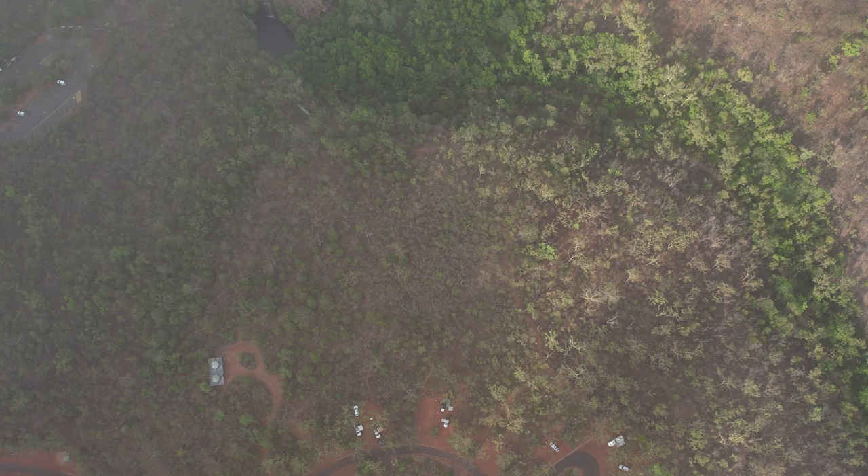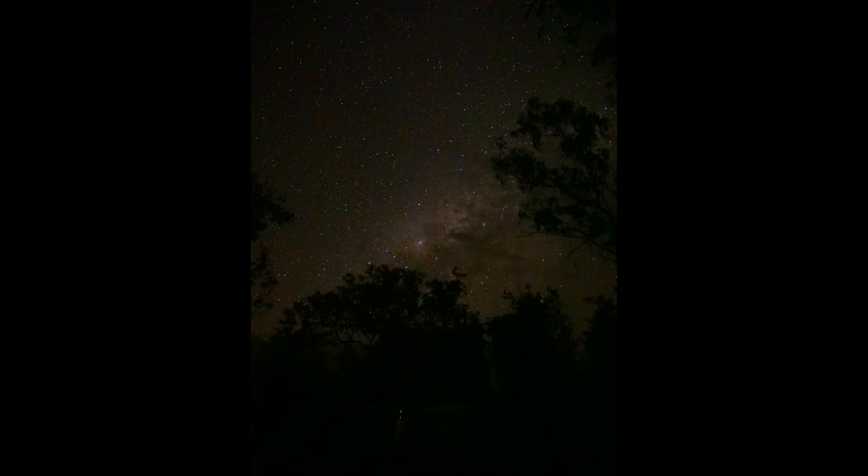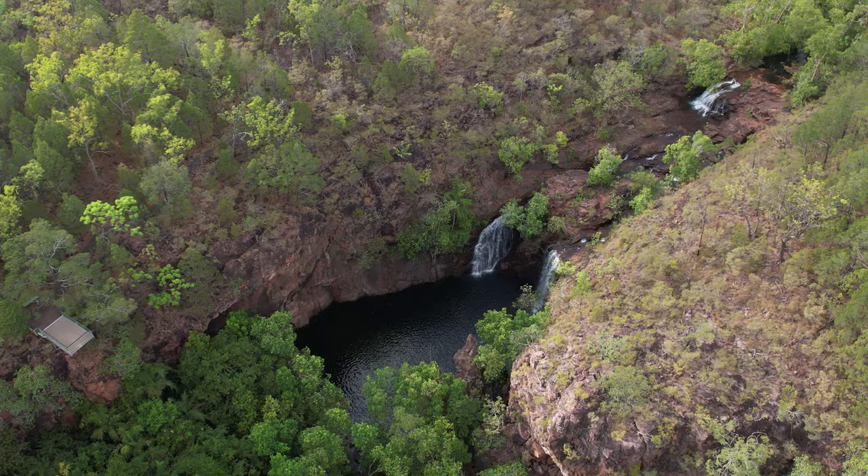We have just woken up at the Florence Falls two-wheel drive campground and took the drone up this morning just to have a quick look to see where the falls are — they are actually so close. Last night was super nice here; the stars came up, the Milky Way was above our cars and I was trying to take photos of it. We're going to go to Florence Falls this morning — it looks awesome down there, the water's flowing quite well and we're going to go for a swim.